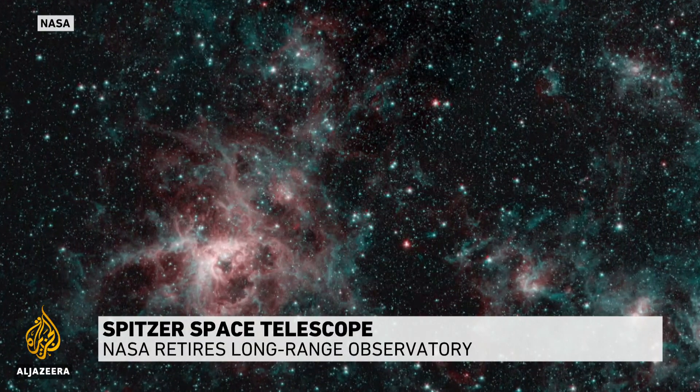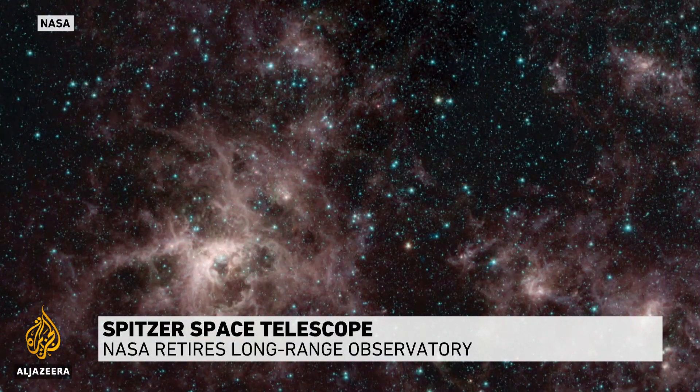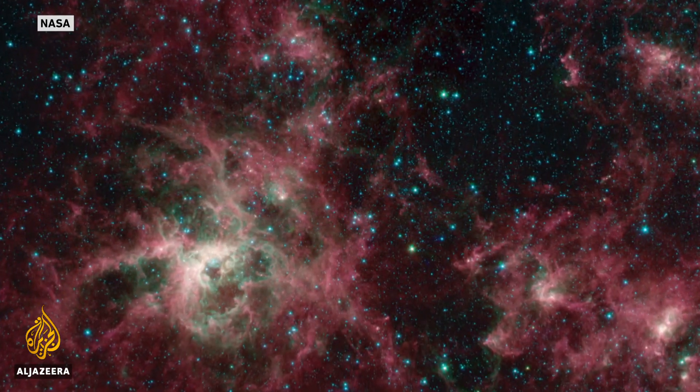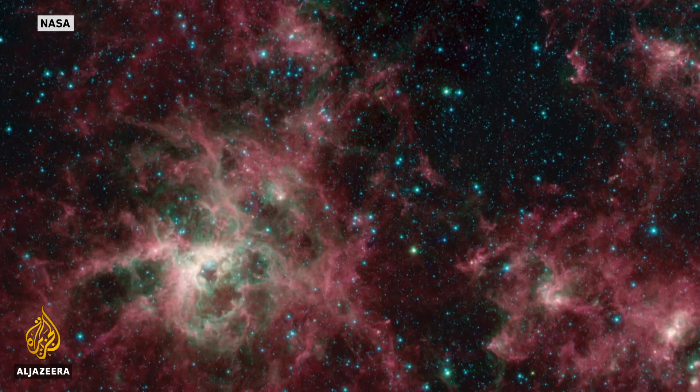This is the last image the Spitzer transmitted back to Earth — the Tarantula Nebula, named after the filaments of gas that resemble spider's legs stretched out across the cosmos.